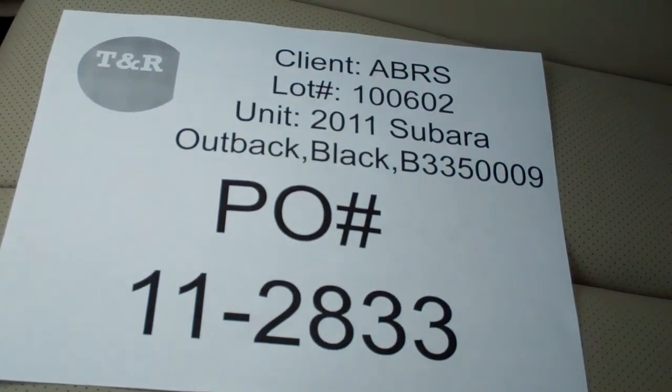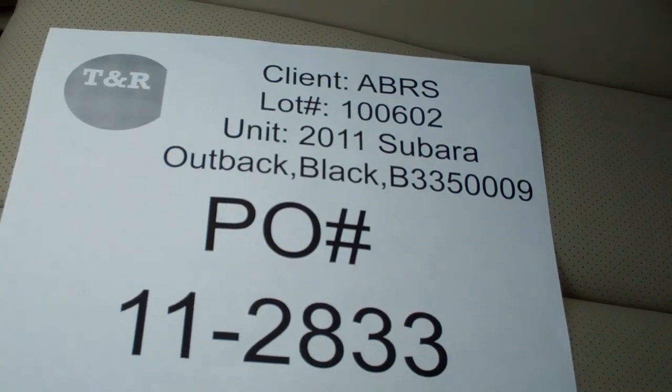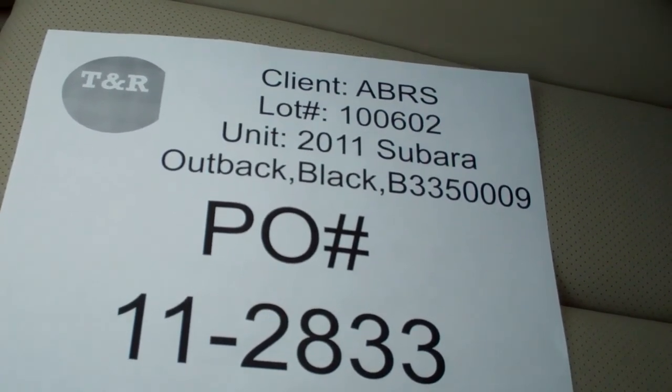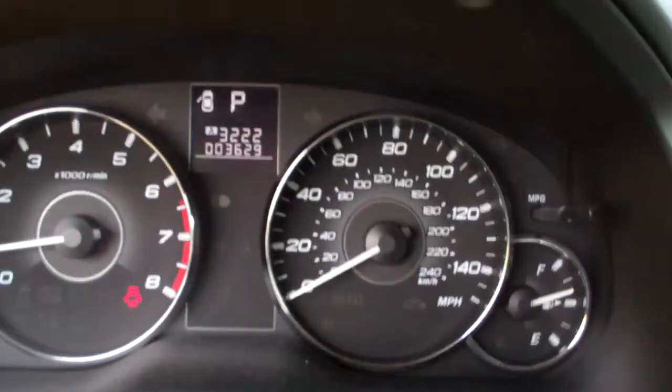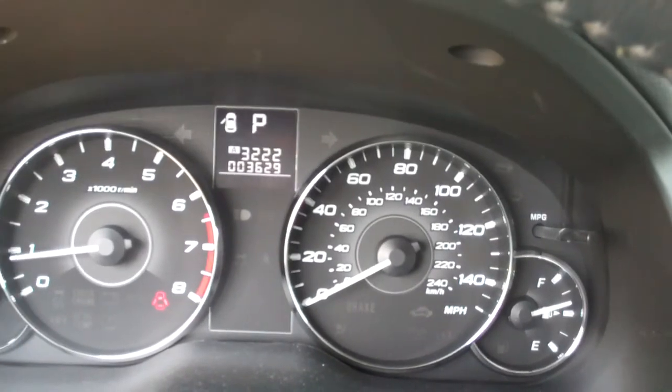This is a video inspection of an auto and boat relocation service. 2011 Subaru Outback, black in color, under lot number 100602, P.O. 11-2833. The odometer reading on the unit is 3,629 miles. The fuel tank is showing above half.